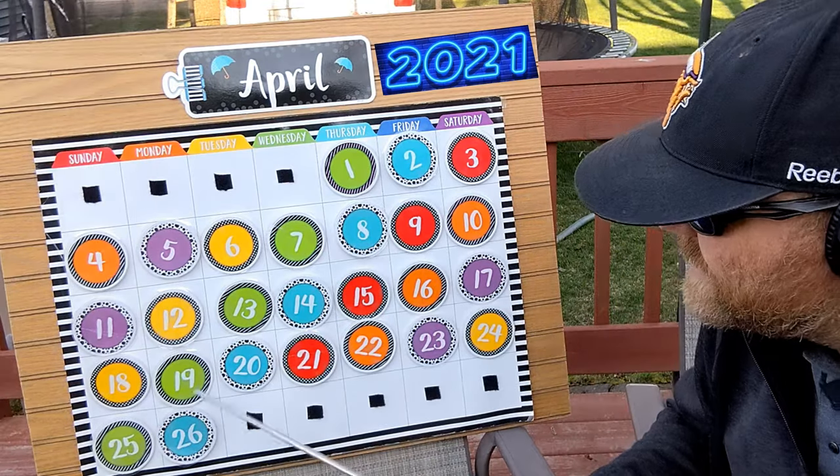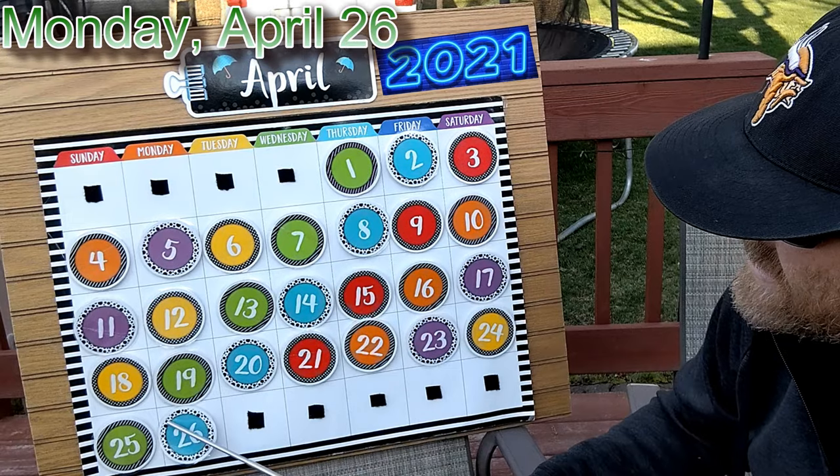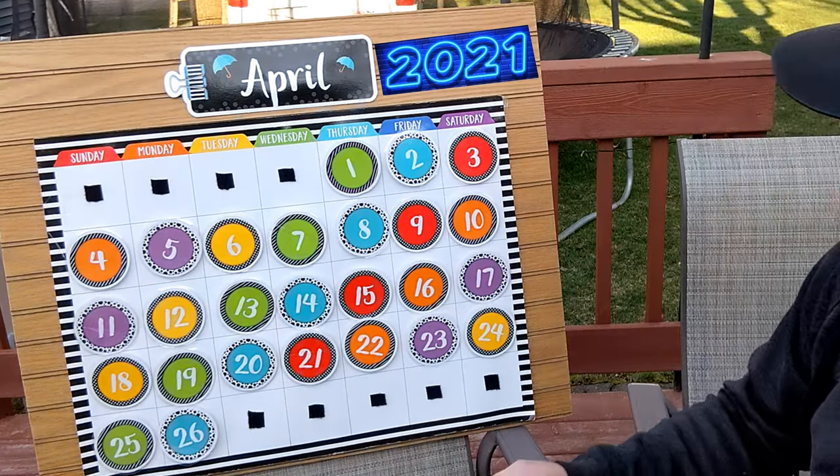Last time we did the calendar it was Monday, April 26th, 2021. Let's count up to see what day we're on today. Count with me.